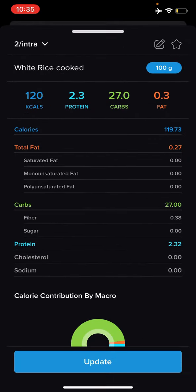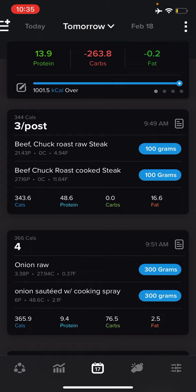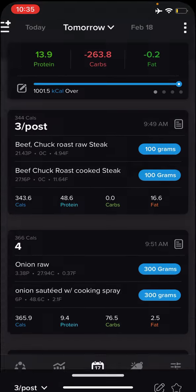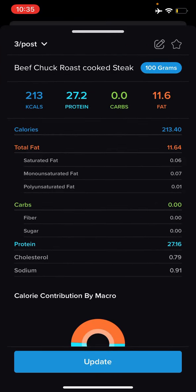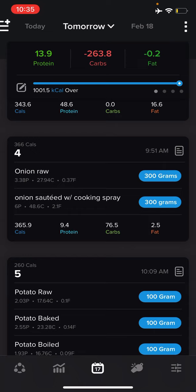Same thing with rice: 100 grams raw has almost 80 carbs, and cooked is 27 — almost a third of that. And here's chuck roast or chuck steak: 100 grams raw is 130 calories and 21 grams of protein, while cooked is significantly more calories and protein because of the water content.